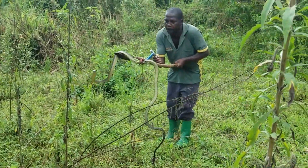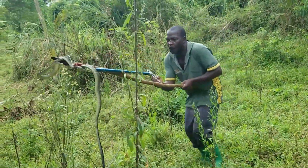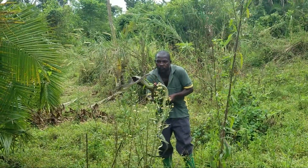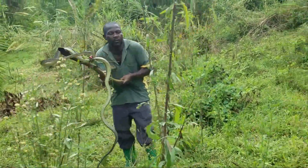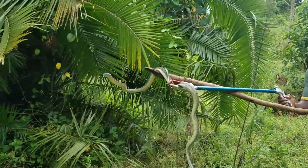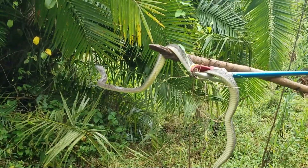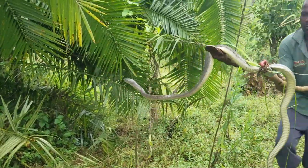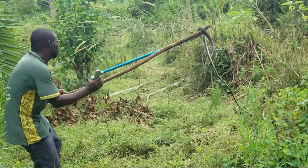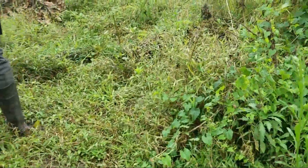Oh wow, look at this — Jameson's mamba! It's in shed, but still, it's a mamba.